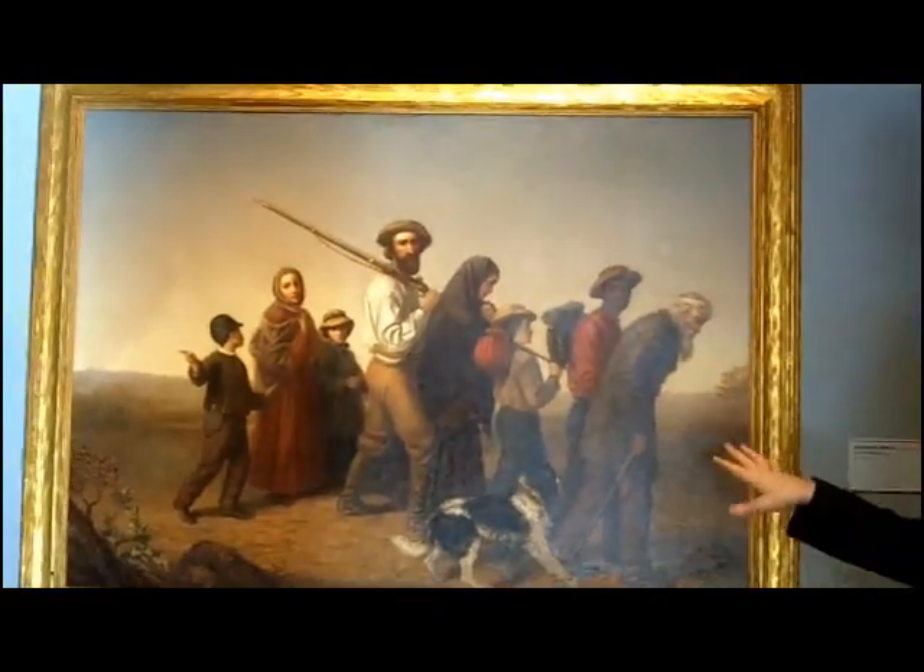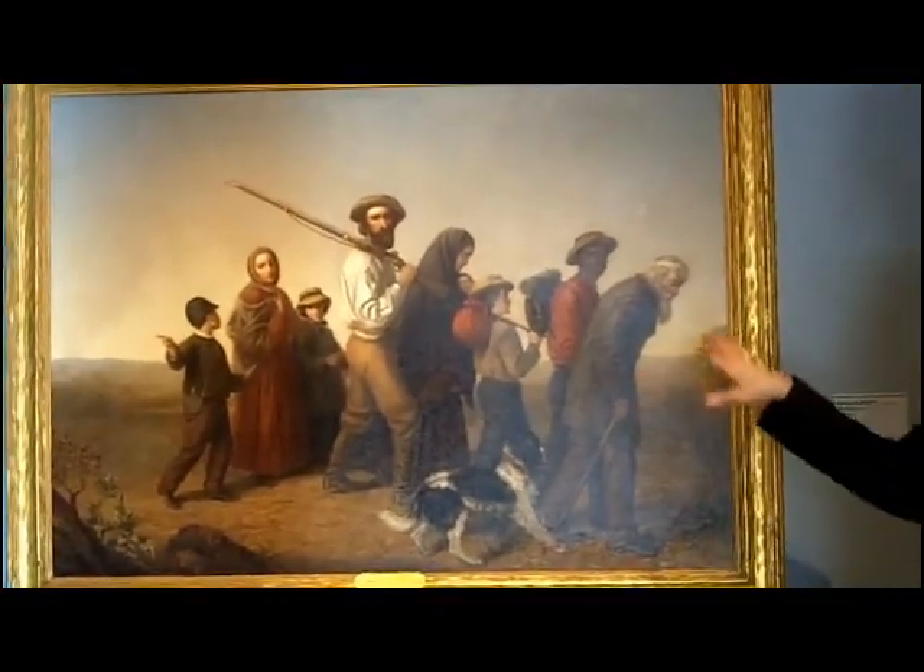I also thought that as a painting of war it was interesting because it's sort of universal — it's about suffering and displacement that cuts across time and cuts across place, and really is one of the more universal facts of war, unfortunately.